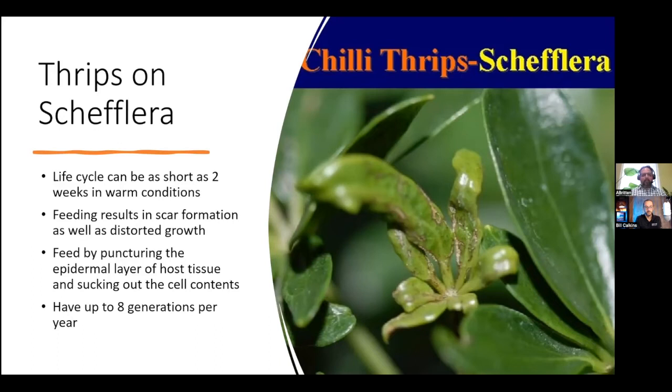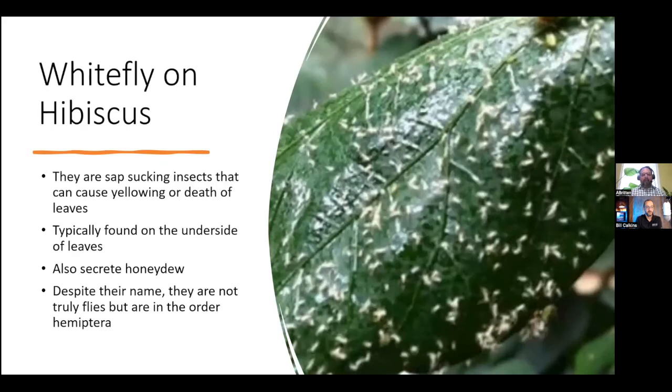They can have up to eight generations per year. Whitefly on hibiscus is another common problem — those poor hibiscus are awfully tasty. Whitefly feed by sapping out of the cells, causing yellowing or death of the leaves. They're typically found on the underside of leaves, so you'll want to look on the underside to see if you have any infestation whatsoever. They also secrete honeydew, so it's another one that's going to cause sooty mold on the leaves.